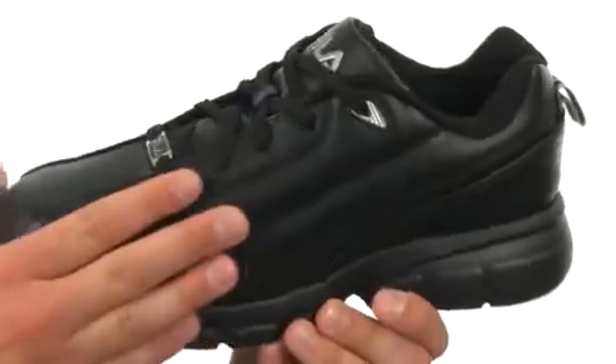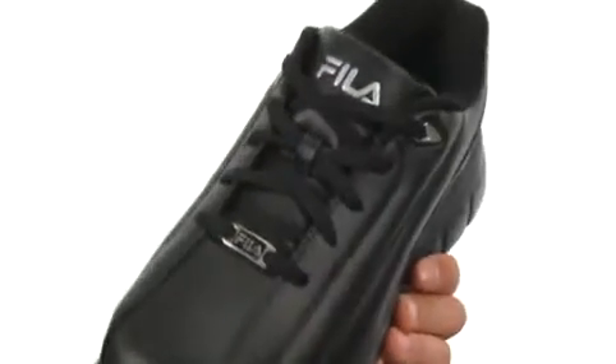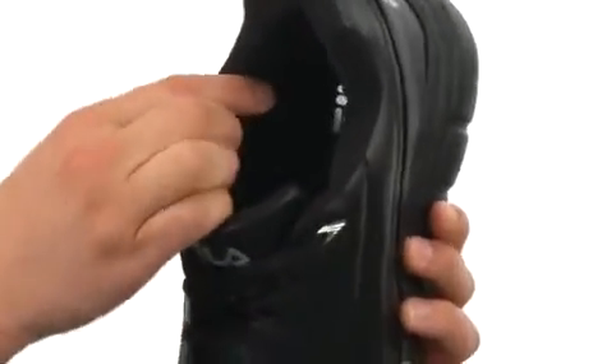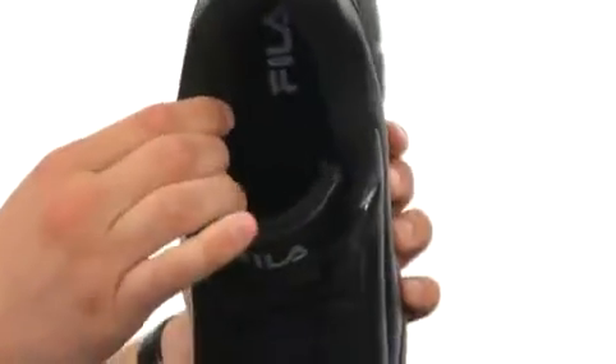Great-looking shoes have a lightweight and padded synthetic upper with that traditional lace-up closure in the front. Lots of padding around that inside collar with a breathable mesh lining as well.